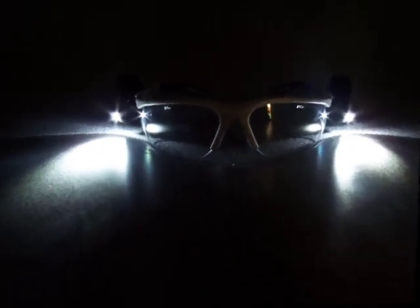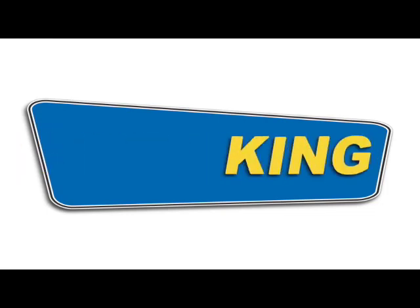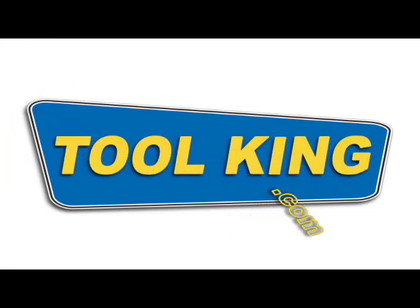This hands-free lighting option from AO Safety replaces clunky flashlights and eliminates the need to wear a headlamp with your safety glasses. And for a low price at ToolKing.com, they're affordable enough to buy a pair for your home and for your office. To learn more about these and other great products, visit www.ToolKing.com.